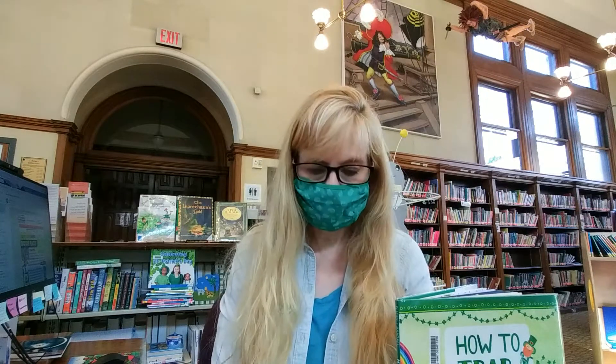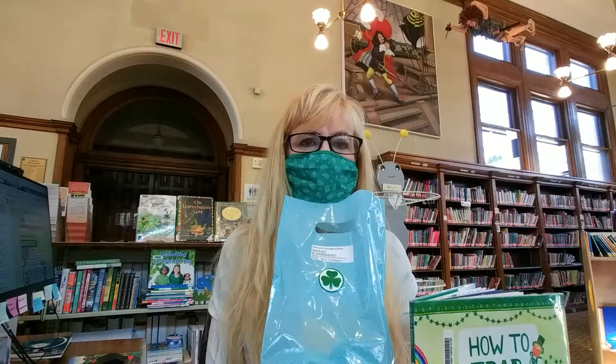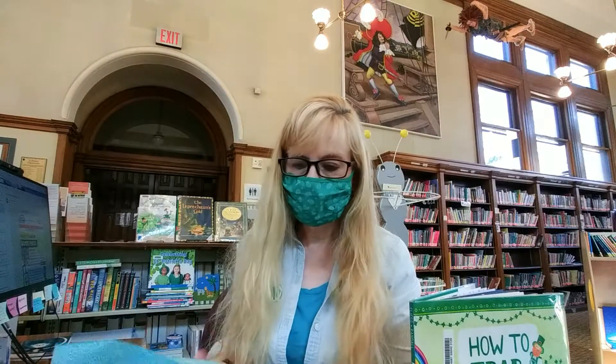Hi, welcome to Grab and Go. I'm Miss Karen, the Children's Librarian at the Oakmont Carnegie Library. I'm at my desk today. Happy St. Patrick's Day. And this is our Grab and Go video for the week. You can see our Grab and Go bags look like this — they're going to be in the lobby this morning while supplies last. They are really fun today.